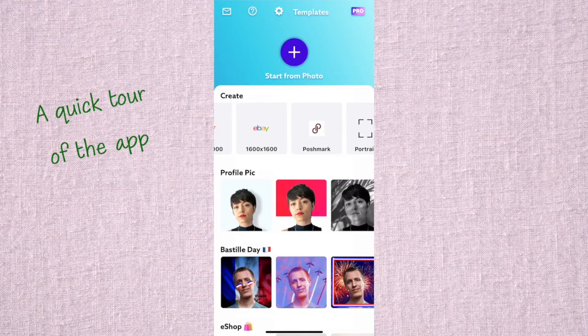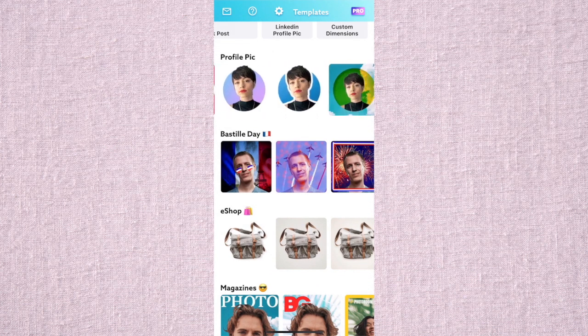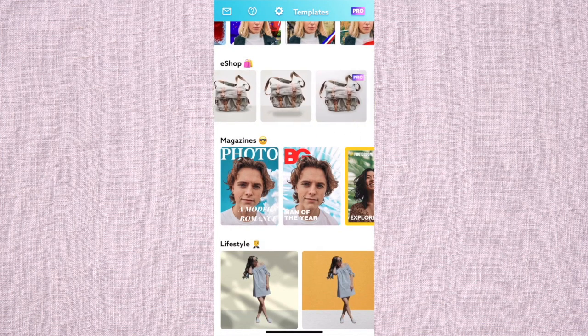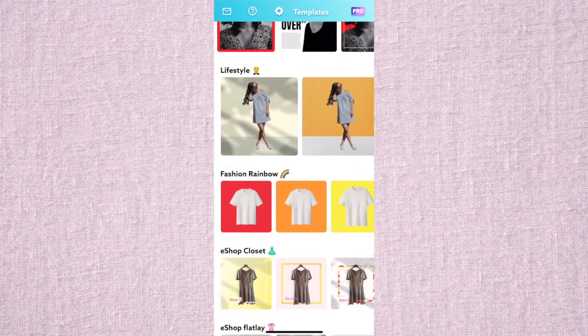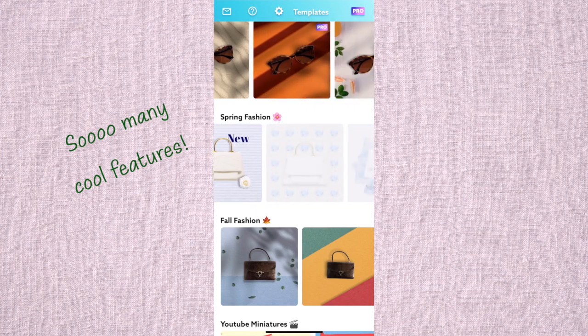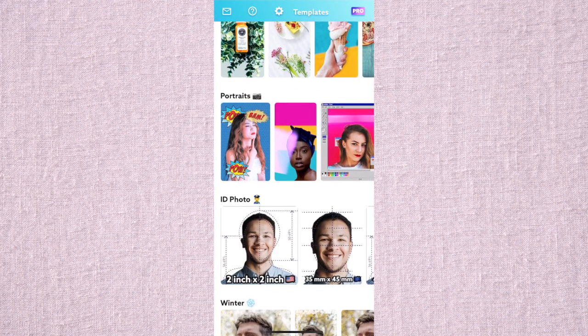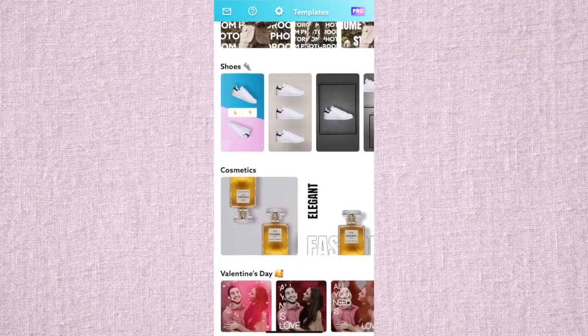You can do YouTube thumbnails, Instagram stories, posts, Facebook — the variety is awesome. If you keep scrolling down you can explore the app. I'm not going to go through every single feature; I'm going to focus on the pictures for reselling.